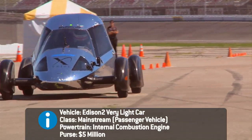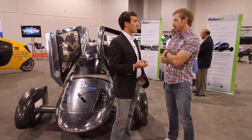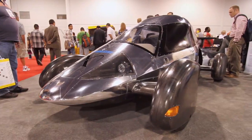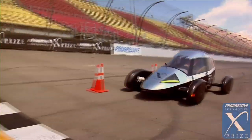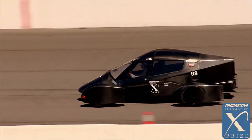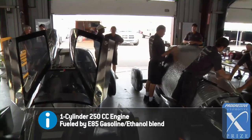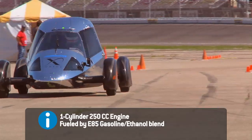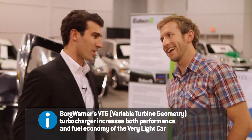Tell me a little bit about the Very Light Car. When we were going after the 100 MPG, we decided to pursue it through platform efficiency — creating a car that takes less energy to move, no matter what the powertrain is, no matter where the energy comes from. When we were designing it, we went with an internal combustion engine that was very small, ultra-efficient, and very light. We started with a stock Yamaha WR250 engine and from there added a turbocharger to it.